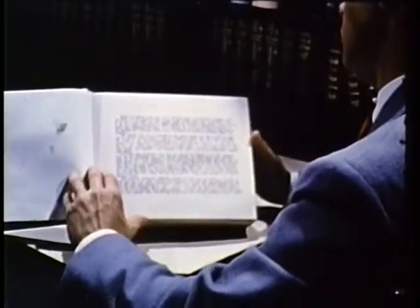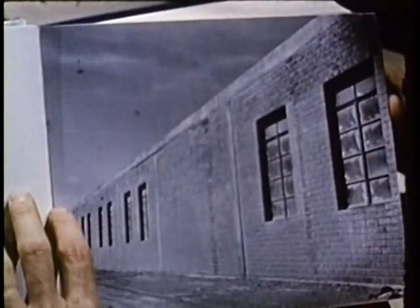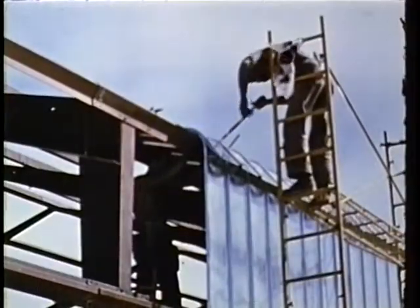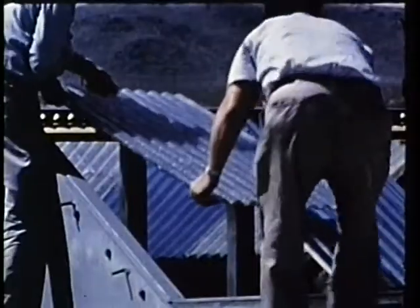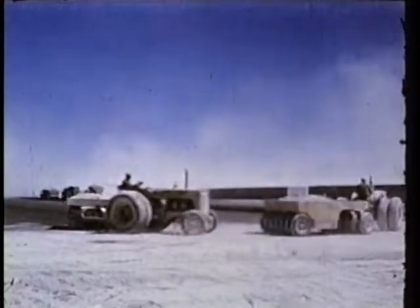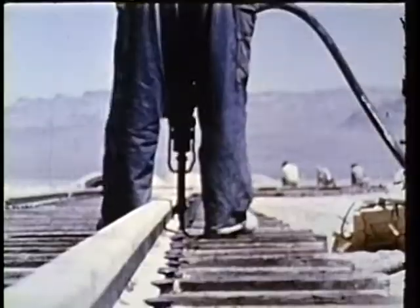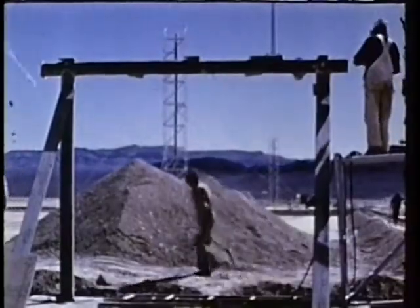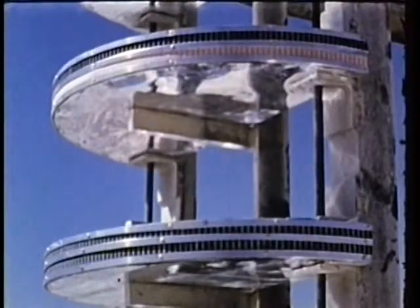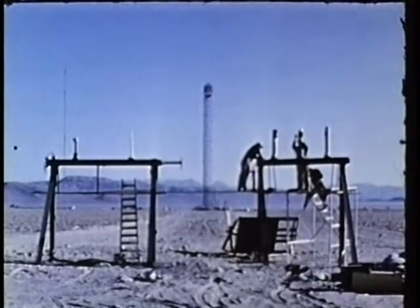Another ZI atomic test is history now — past history for the record books and live history for future planning. It was a double-headed test like Buster Jangle and Tumbler Snapper, covering both weapon development and civil and military effects. And in some ways, it was our biggest research job so far. The preparation job was big too. Many hundreds of tons of material and months of intense planning and labor by skilled personnel were the ingredients, poured into a gigantic test tube, our Nevada proving grounds.